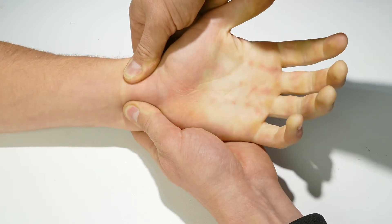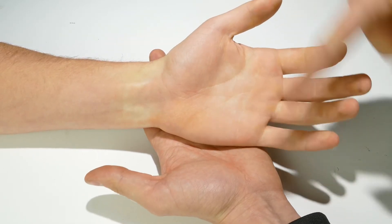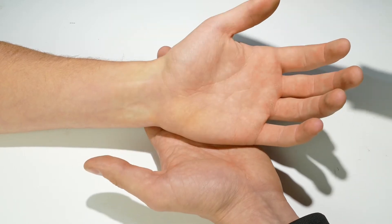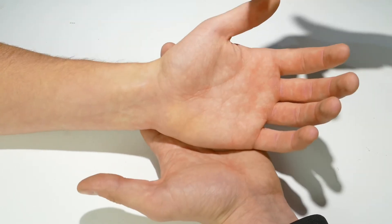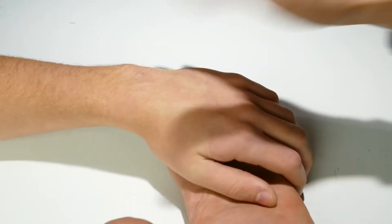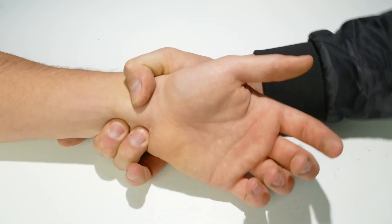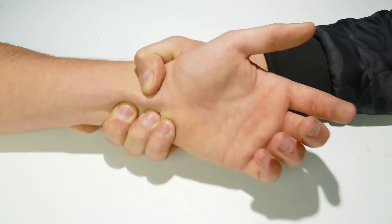As a demonstration: squeeze your hand tightly to push the blood out of the capillaries. You can see the white on his hand. When I release the pressure points, blood starts to return to the capillaries and the color comes back. This confirms I've got occlusion. Alternatively, with one hand I can reach around, put my thumb on the radial artery and fingers on the ulnar artery, squeeze tightly, and that should occlude blood flow as well.